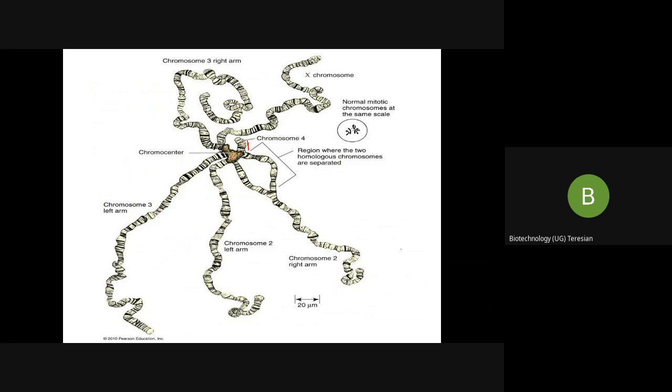The function of the polytene chromosome is that they carry genes which control the physiology of an organism and have metabolic advantages. The presence of multiple copies of genes leads to a high level of gene and protein expression in the polytene chromosome.